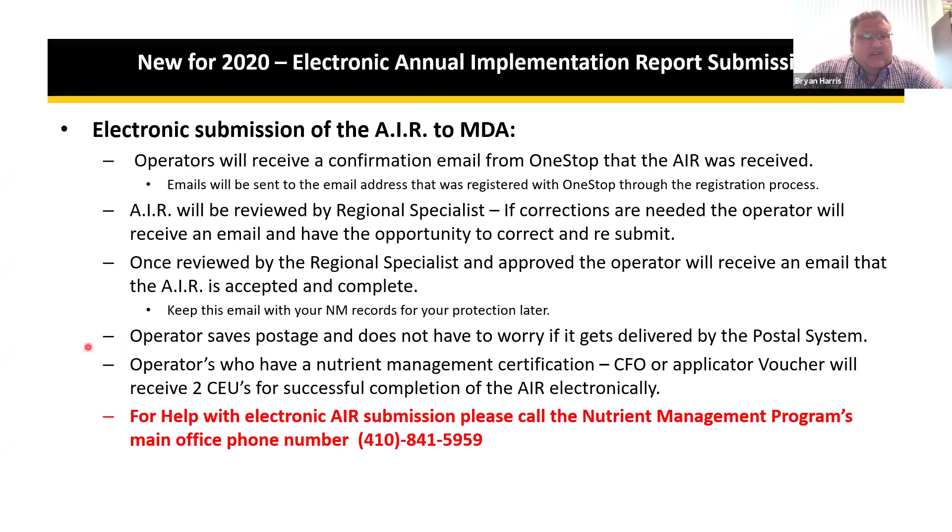Advantages of electronic submission include completing it from the convenience of your home computer, saving postage, not worrying about it getting lost in the postal system, and getting quick confirmation that the AIR was received. Additionally, operators who have a nutrient management certification, CFO, or applicator vouchers will receive two continuing education units for successful completion of the AIR electronically.